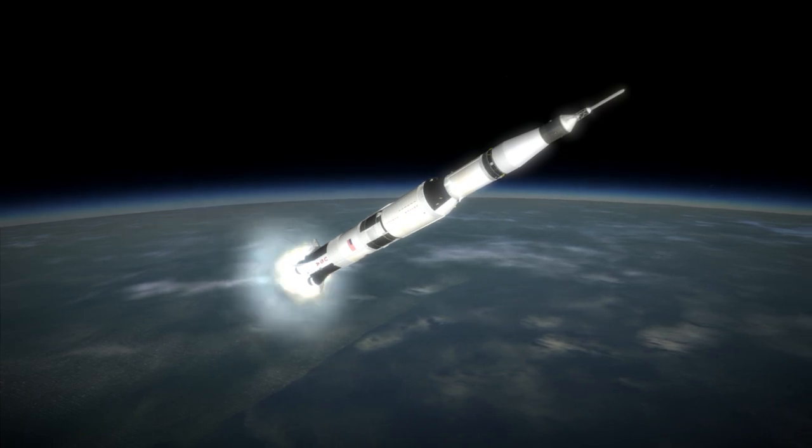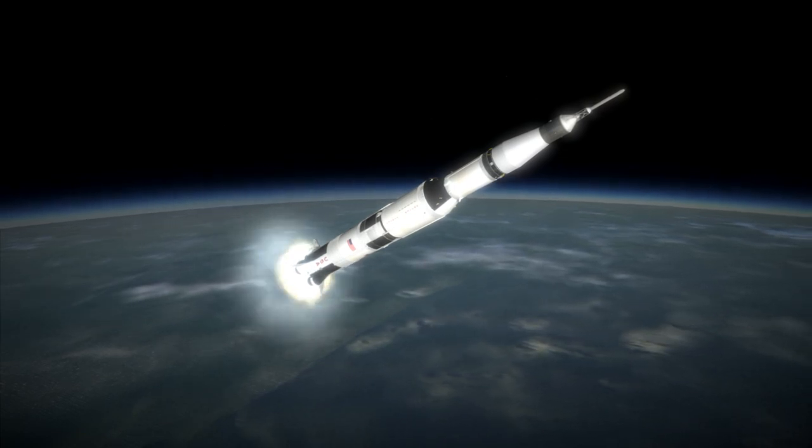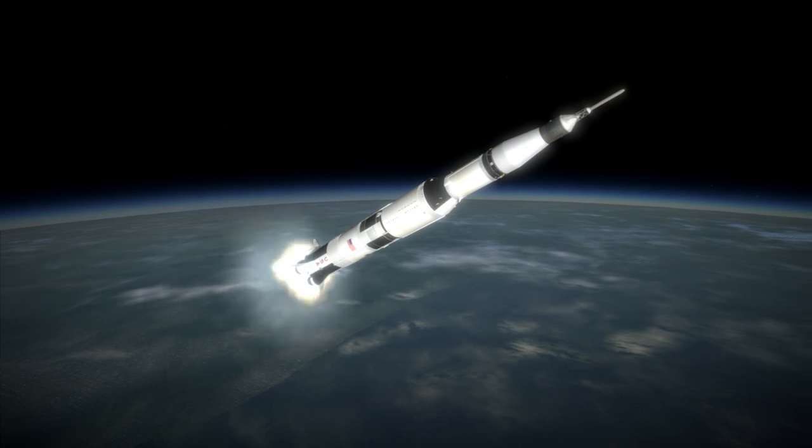Unlike many first tests of rocket systems before it, the Apollo spacecraft and service module in all stages of the rocket were fully functional.